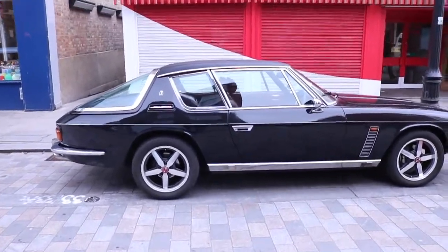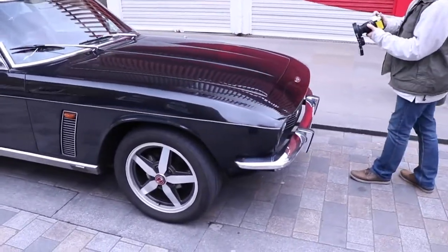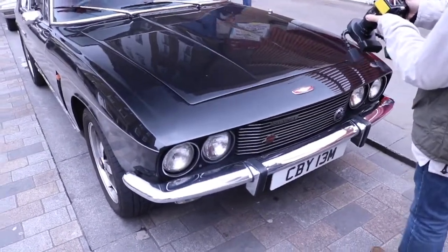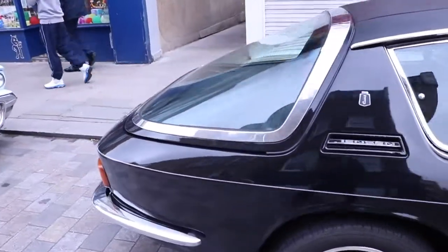I must admit I am rather partial to a Jensen Interceptor in the centre, because A it's got a cool name, B it looks great, and C it's just a fantastic car and I never get tired of seeing it. This one in black looks absolutely mental - looks like a real British brute.